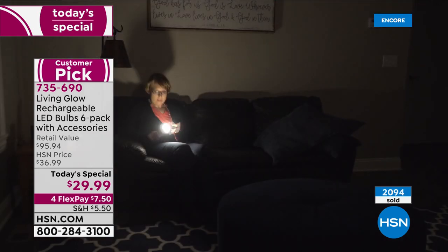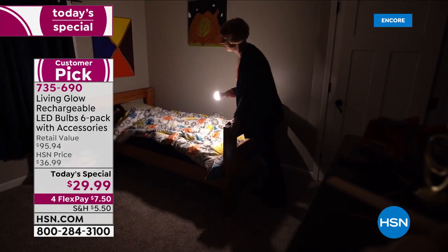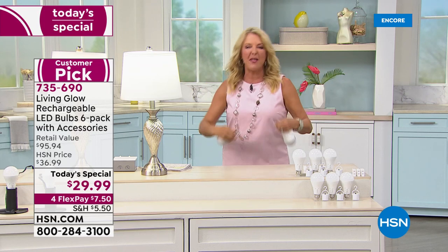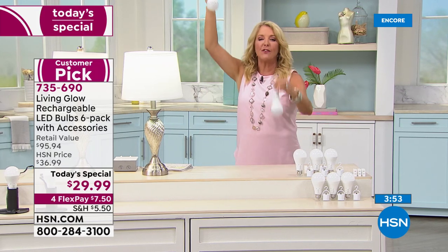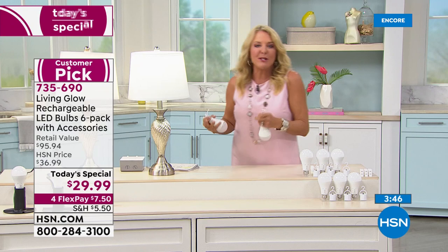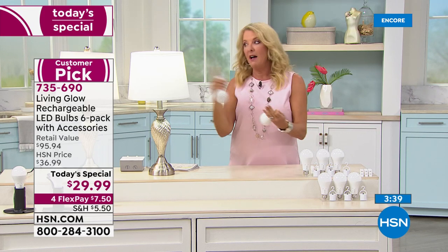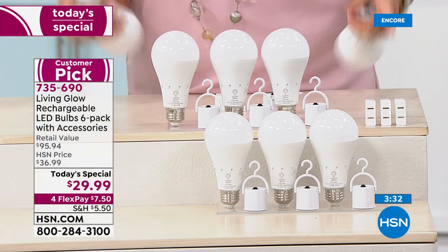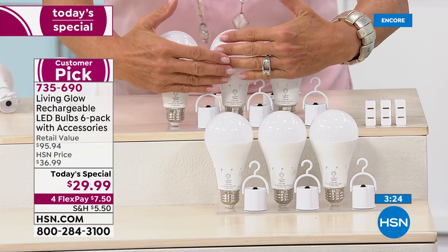Outdoor party ambiance — hang them from a porch or trees for a cookout, or imagine them at different heights in a tree for an outdoor wedding. The best part is we all need LEDs, we want super-efficient bulbs, and we can choose warm or daylight. Nobody has this value, and when that emergency happens, you're ready with hours of light.